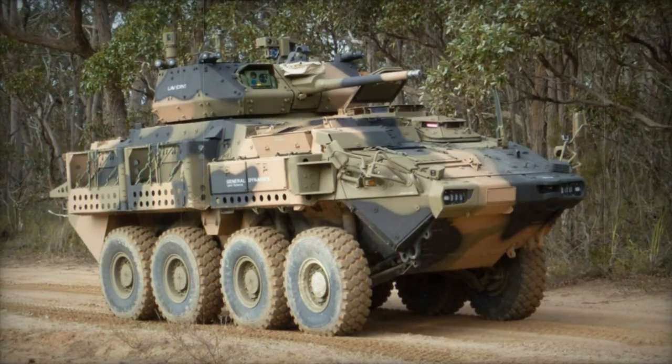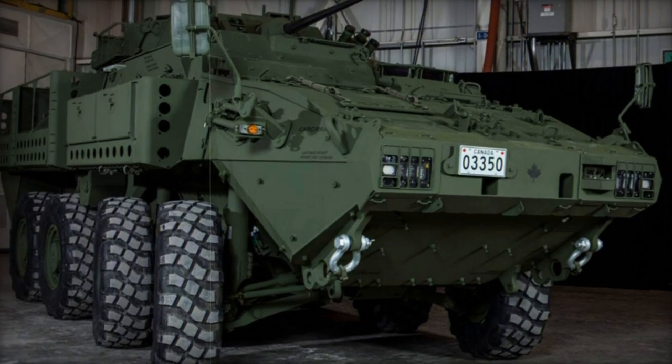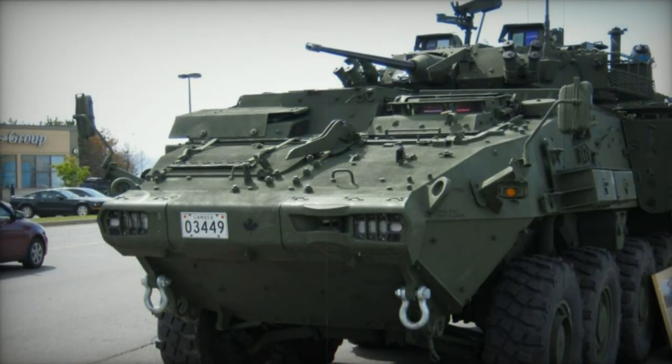The first upgraded LAV-6.0 vehicle was delivered to the Canadian Army in 2015. It was planned that all 616 Canadian vehicles would be delivered by 2017. These upgraded vehicles will form the backbone of the Canadian Armored Vehicle Fleet and are planned to remain operational until 2035. The LAV-6.0 and its modified versions are also being proposed for export customers.